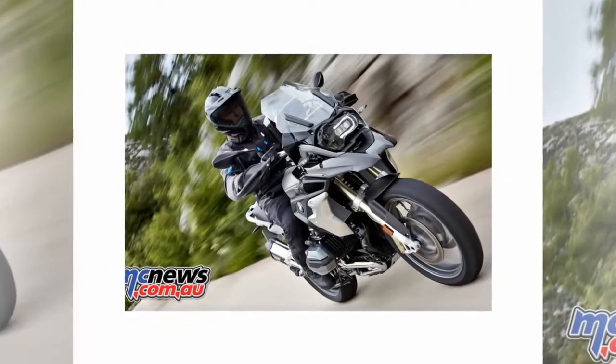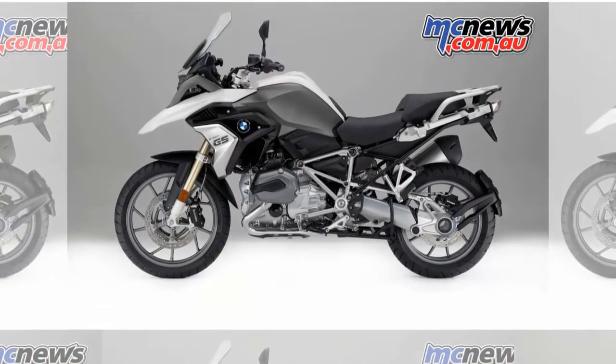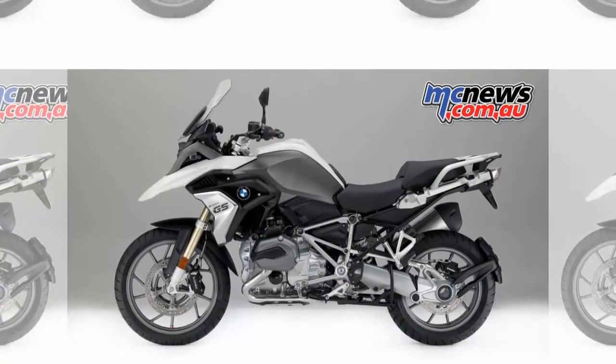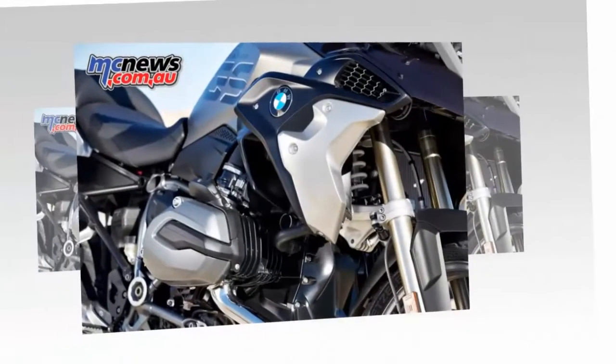New styling has now also been applied to the cooling air ducts and radiator trim elements, which either feature a galvanized surface or are made of stainless steel exclusive. The sheer presence of the R1200GS exclusive